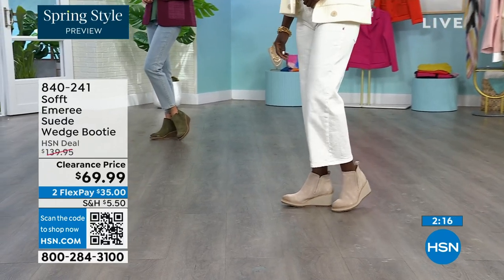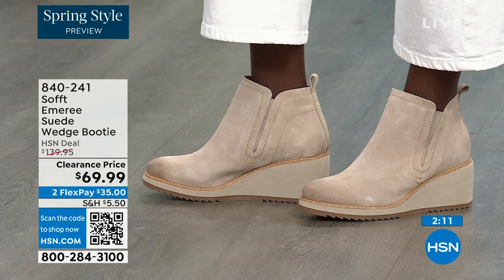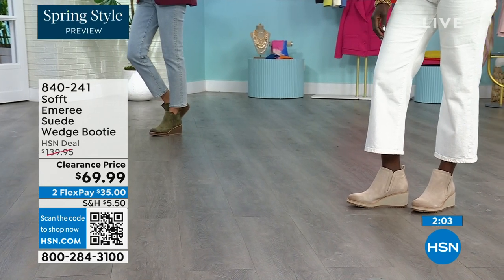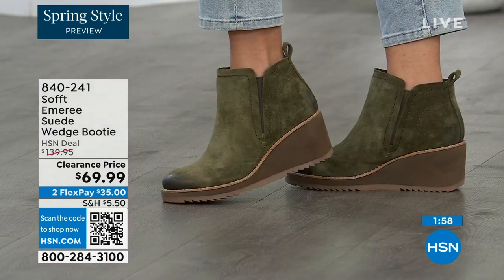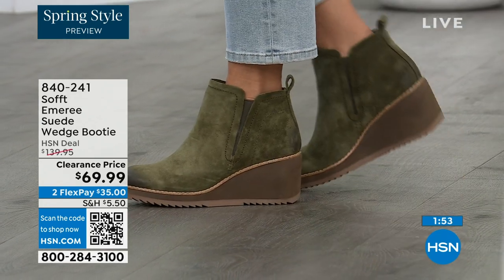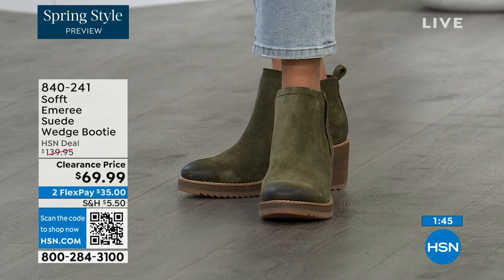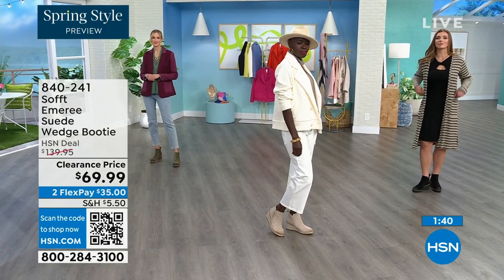Diana looks like she's in Aspen right now with that outfit — she's wearing the Baywater color. Don't be afraid of getting the lighter color because of the water and stain resistancy on these. Baywater is the lightest option. Fern is that beautiful green — and green is a neutral. We now only have sizes 8 through 11 in Fern with only five dozen left.